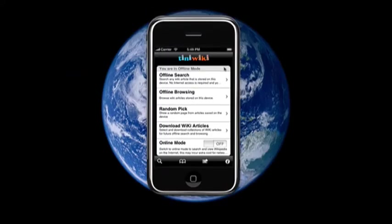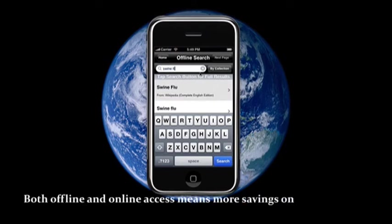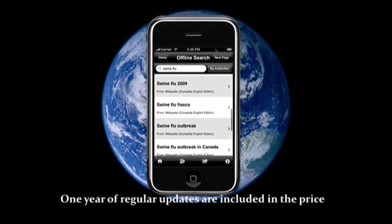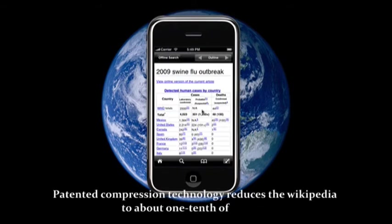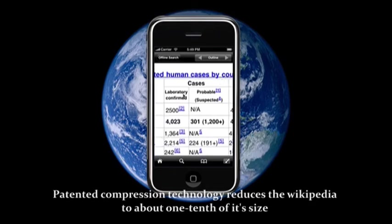Now you are ready to go, with knowledge in your pocket and at your fingertips. TinyWiki is always available. It's always current. Here we are looking up a Wiki news article. It doesn't take up too much room on your device.